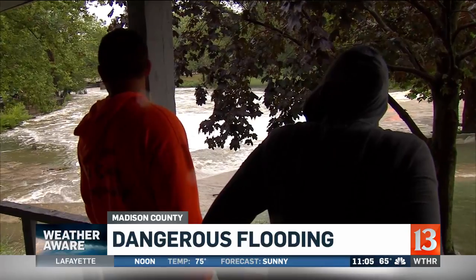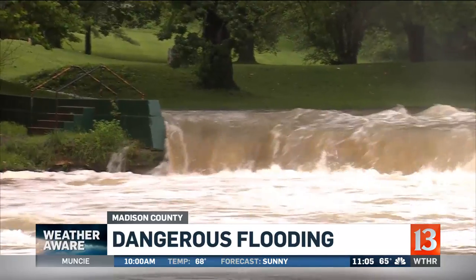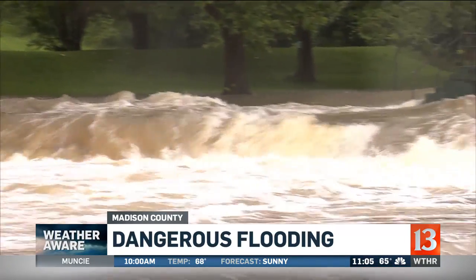The storm put our lights out, so we were going to drive around town to see who all didn't have lights. And then we came down here to the park just to see the water. I've never seen it this full, really, and I've lived here for a lot of years.